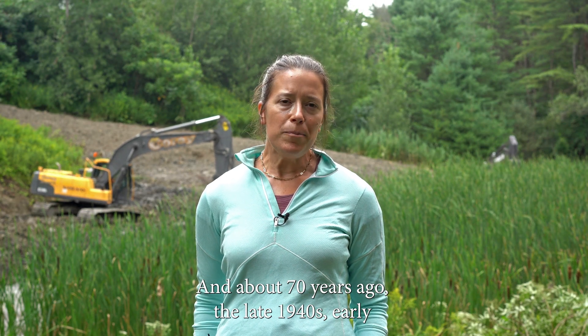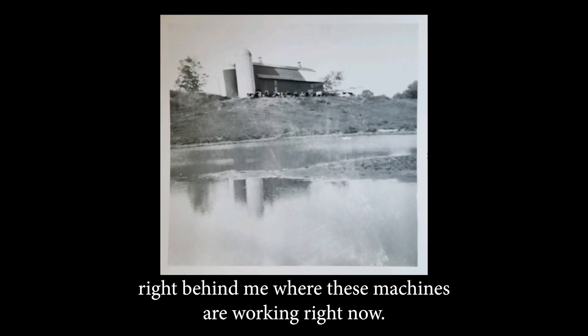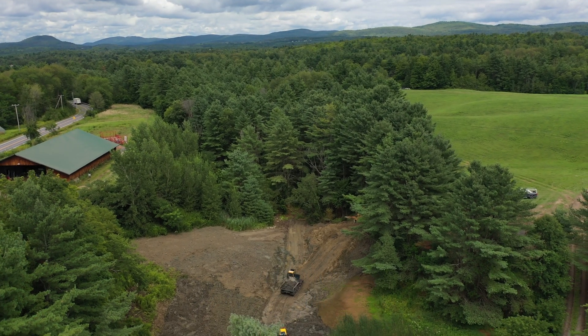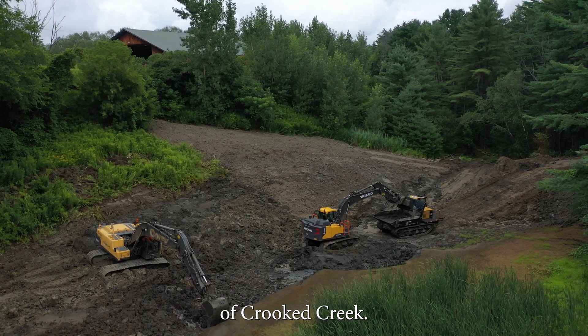About 70 years ago, in the late 1940s and early 1950s, a dam was constructed here on Crooked Creek right behind me where these machines are working right now. So what we're doing is we're removing that dam — it was a dam made out of earth — and restoring the natural flow of Crooked Creek.